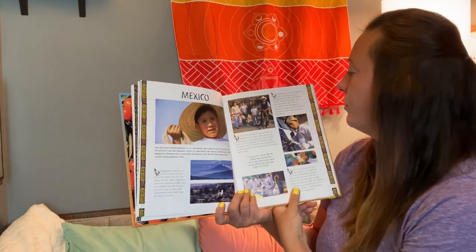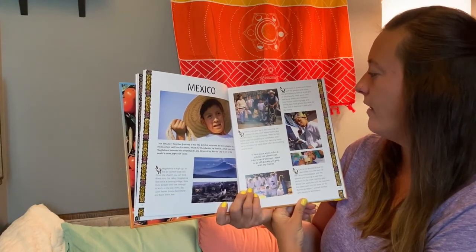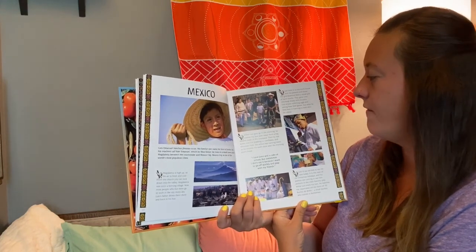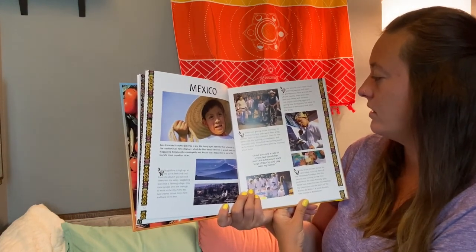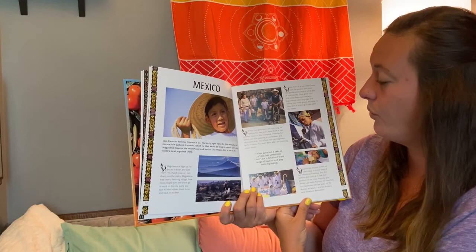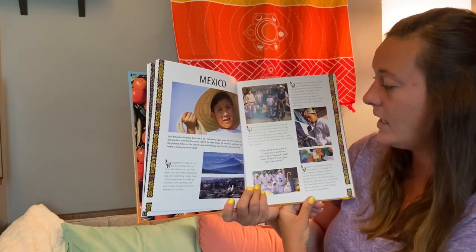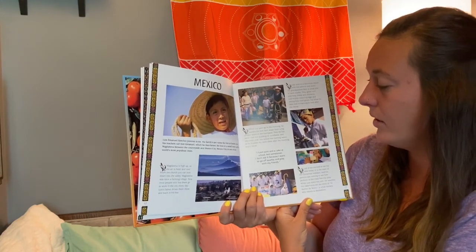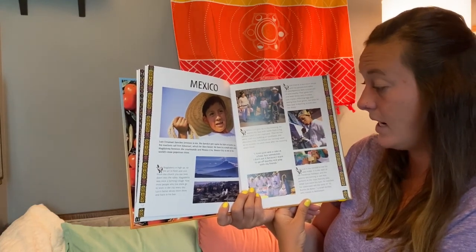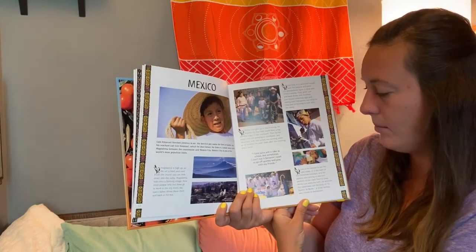Luis lives in a two-room house with his parents and sisters. His grandparents farm a small plot of land nearby — they grow corn and keep sheep and chickens. Luis enjoys collecting eggs and seeing how food grows, but what he likes best is learning to look after the sheep. When Luis gets up in the morning, he washes his face with water from a big cement basin in the courtyard. Then he has some cold rice pudding or corn flakes and chocolate milk. His school has running water, so he brushes his teeth there after the morning snack break. I have juice and cake at school, but sometimes I don't eat because I want to go off quickly and play with my friends.